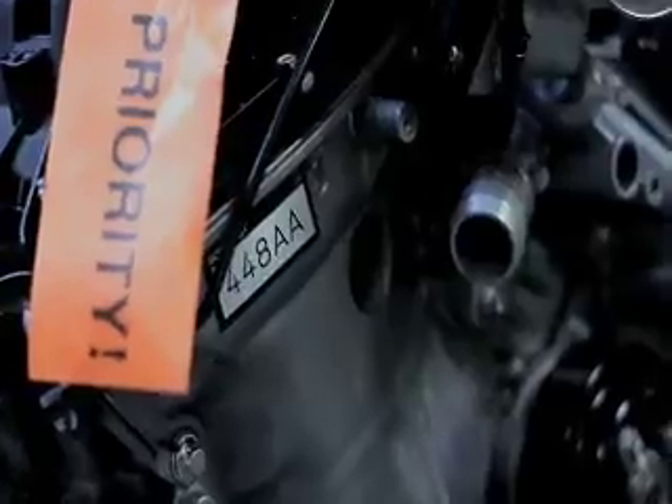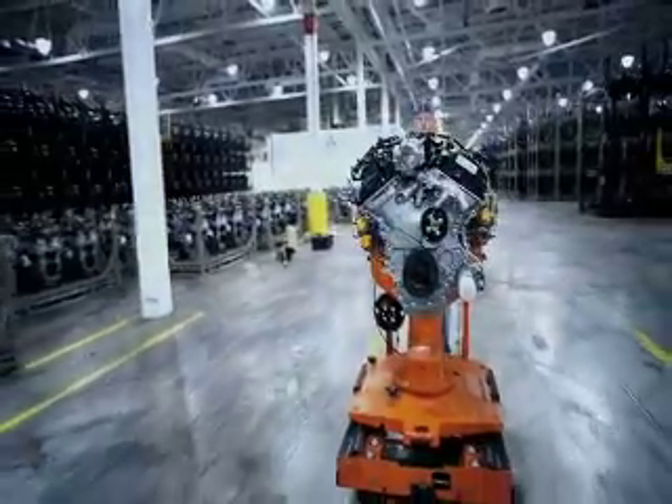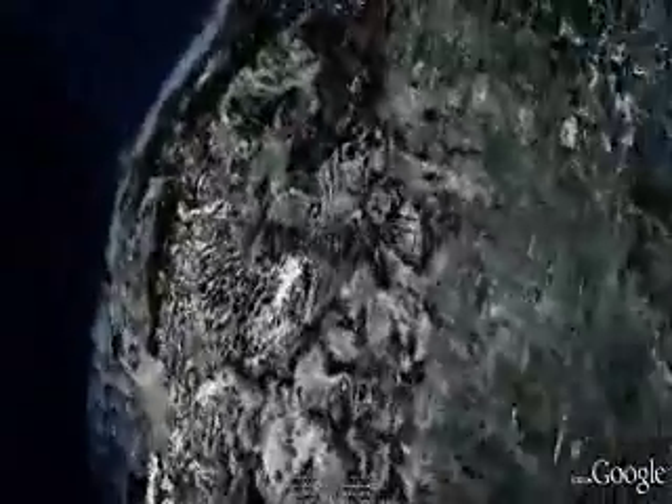EcoBoost engine 44-8AA was pulled from the Cleveland production line, stressed to the max for an equivalent of 150,000 miles, then sent to Kansas City to get installed in the F-150. Now we've driven the same engine another 1,900 miles over the Rocky Mountains to the forests of the Pacific Northwest.